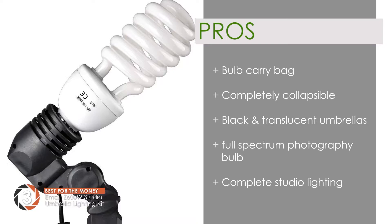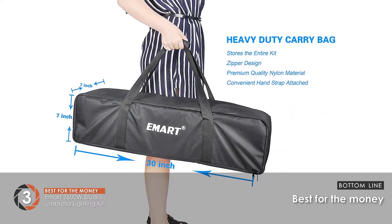However, the rods are prone to dents and it uses plastic socket holders. Bottom line: it is the best for the money, as it prevents the reflection of unwanted light on the photo, and it's simple to transport thanks to the carry case.